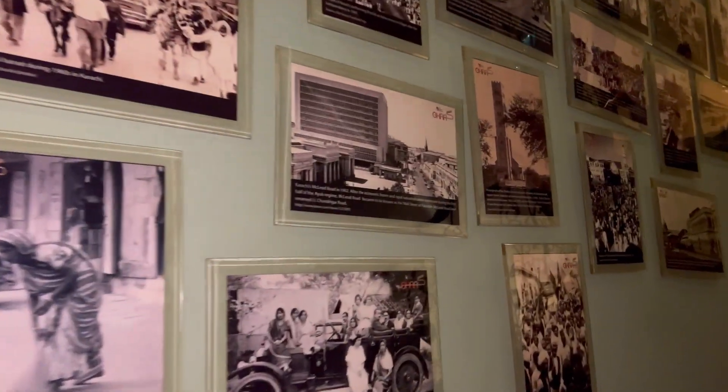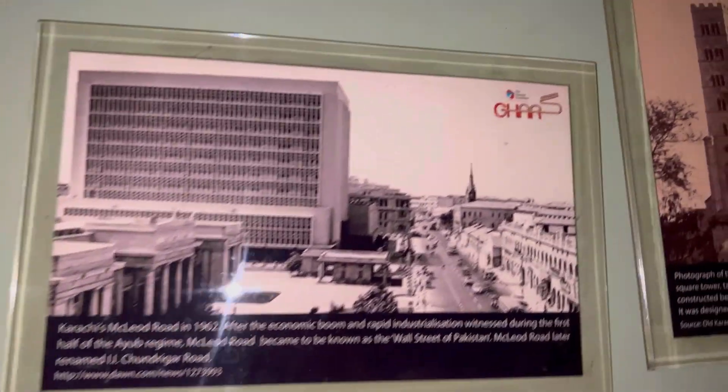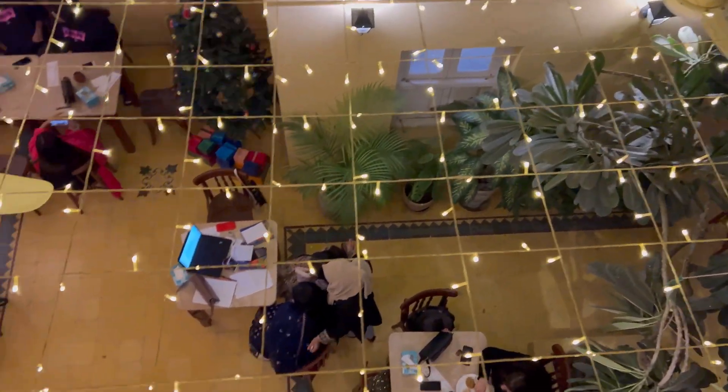All three floors are well maintained and are a great place to remind us of the cosmopolitan heritage of Karachi. There are different pictures of old Karachi, streets and Bunse roads. Students can also discuss science and arts here.